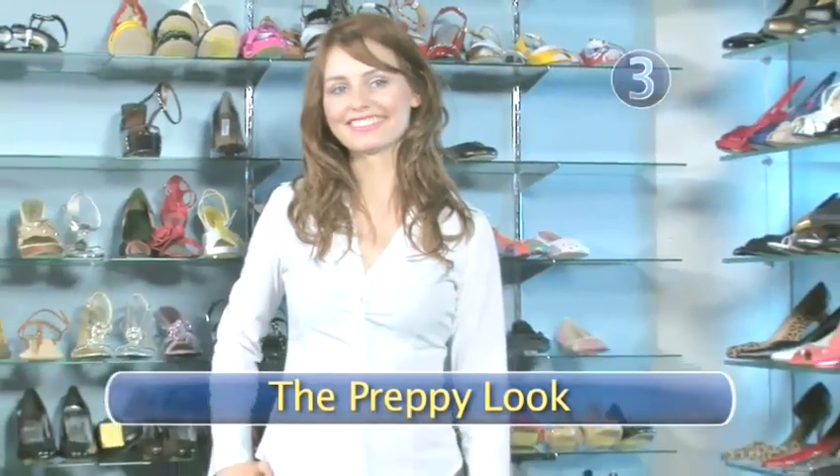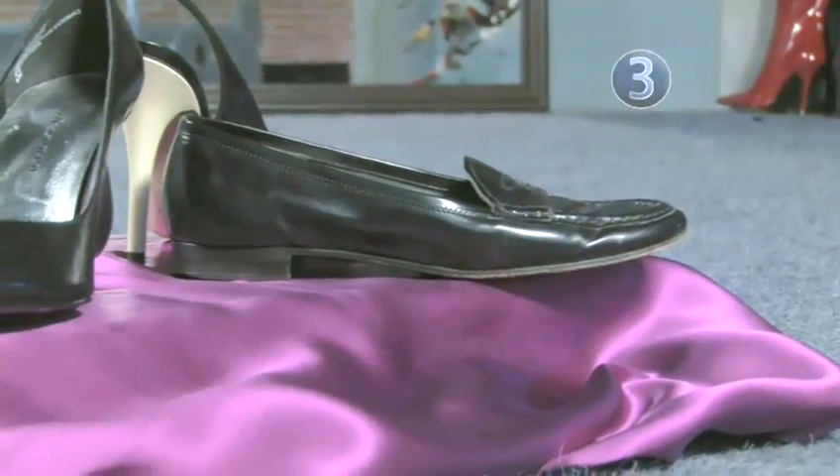Step 3: The preppy look. For a twist on the school girl look, match a short plaid skirt with loafers or a fun high heel.